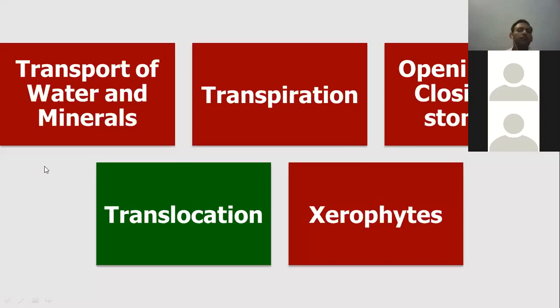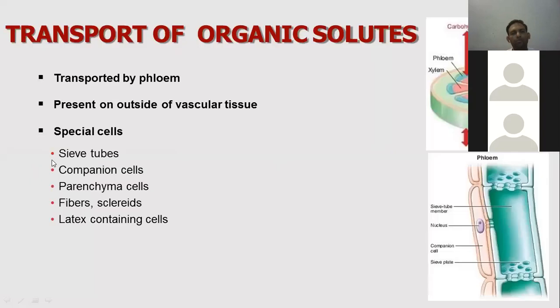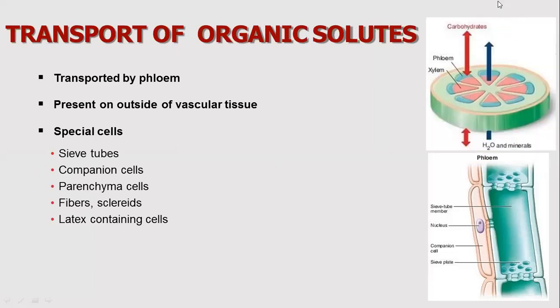Now we talk about the transport of water and minerals, which is translocation, involving the phloem. The main role of phloem is the transportation of food. The vascular tissues — xylem and phloem — are compound tissues. The specialized cells of phloem include sieve tube cells, companion cells, parenchyma cells, sclerenchyma fibers, and latex-containing cells.